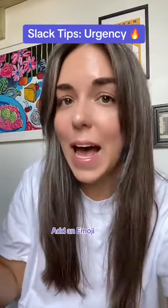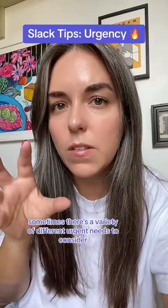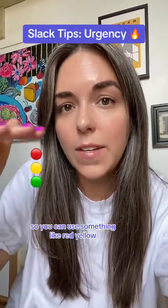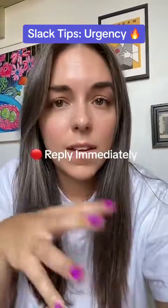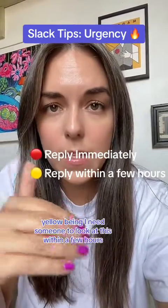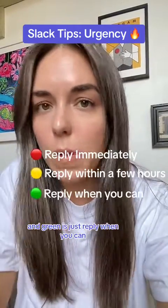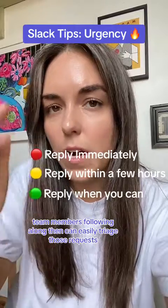Tip number three: add an emoji. Sometimes there's a variety of different urgent needs to consider, so you can use something like red, yellow, and green lights. Red meaning reply immediately. Yellow meaning I need someone to look at this within a few hours or by the end of the day. And green is just reply when you can. Team members following along can then easily triage those requests.